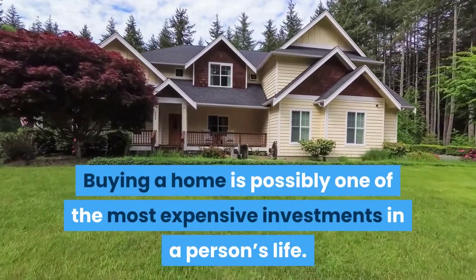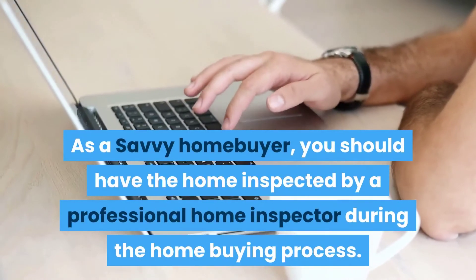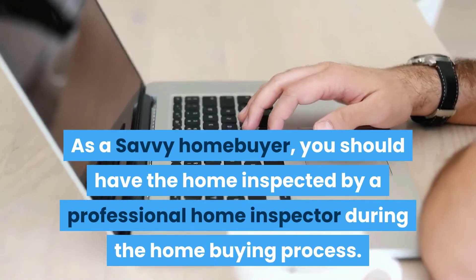Buying a home is possibly one of the most expensive investments in a person's life. As a savvy home buyer, you should have a home inspected by a professional home inspector during the home buying process.